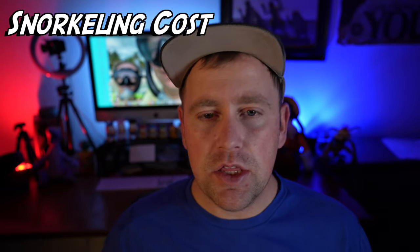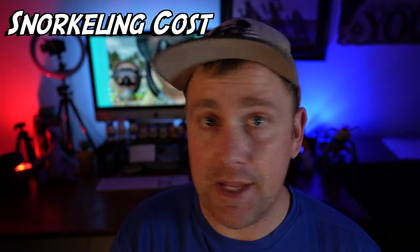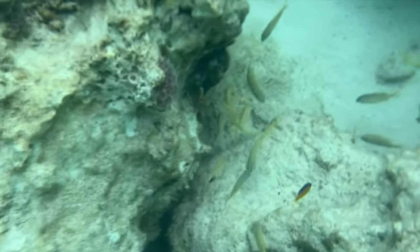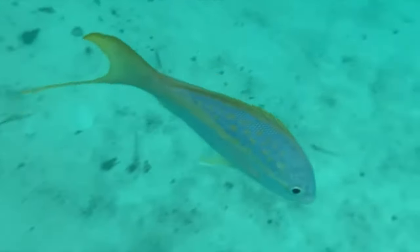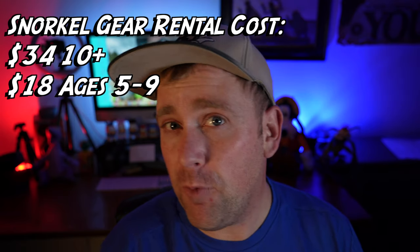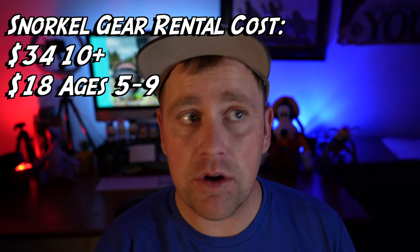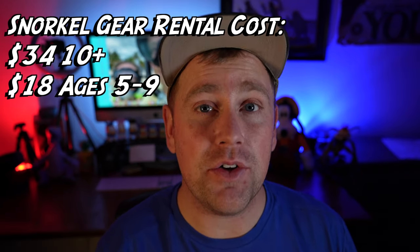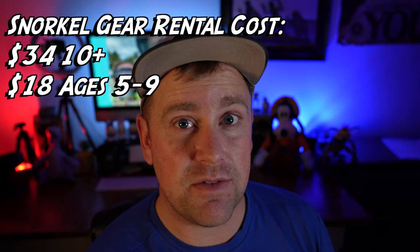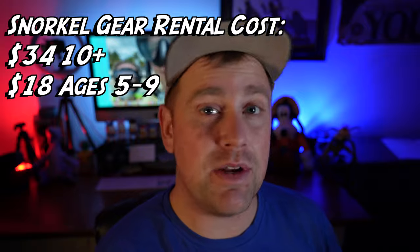Let's talk about cost. If you bring your own equipment it's free. If you're an avid snorkeler or have your own equipment, bring it. You just need to get a yellow vest that they'll lend to you for free and then you can go out there and snorkel at no cost. If you don't want to carry around your snorkel equipment while you're on vacation, you can rent some snorkel equipment there. Renting the equipment at time of recording is about $34 for the day — not just for an hour, for the entire day. If you have children between the ages of five and nine it's going to cost you about $18 to rent equipment.